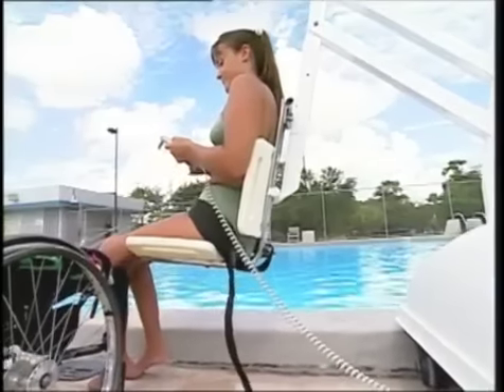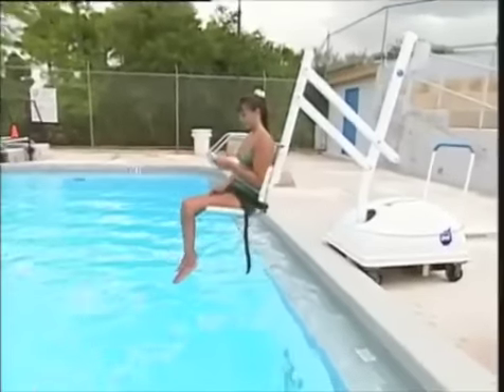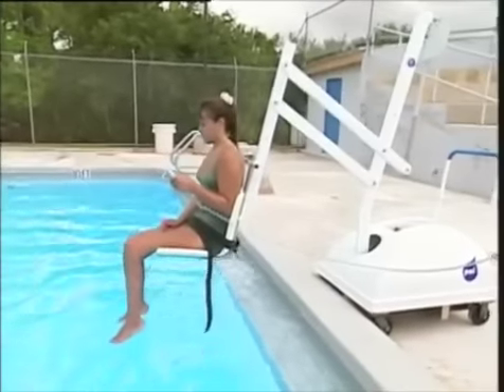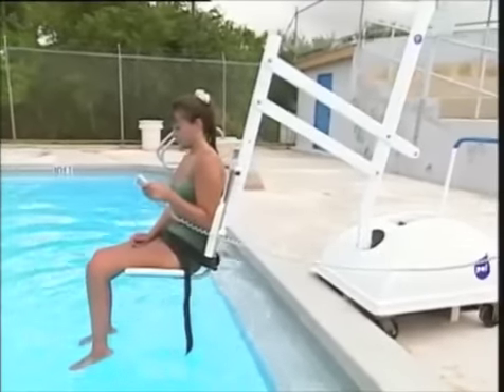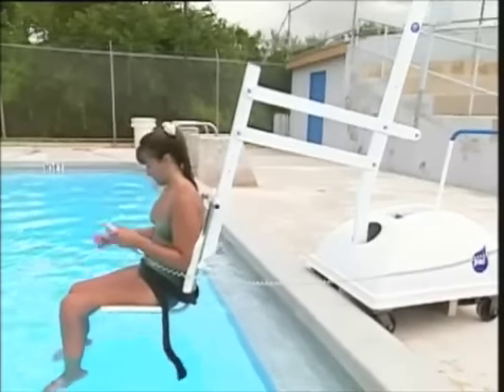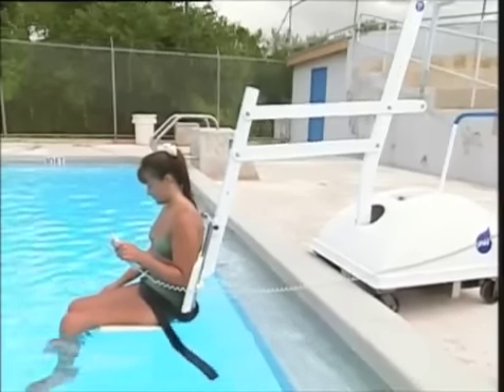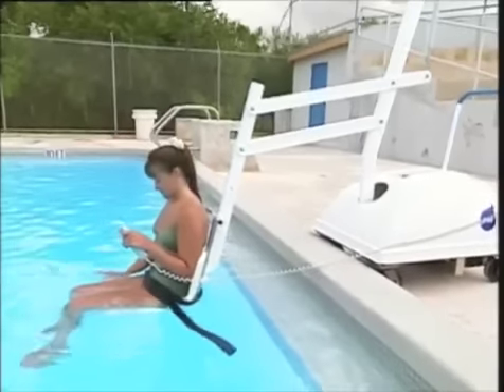The waterproof handset controls all of the operations of the lift — the up and down and the side to side — and also allows Letitia to go swimming without any assistance. The lifting arms were specifically designed to work with any type of pool gutter configuration, as they extend well out and over both the pool and the pool deck.